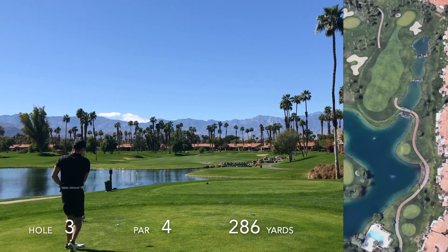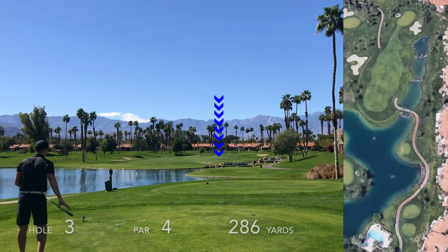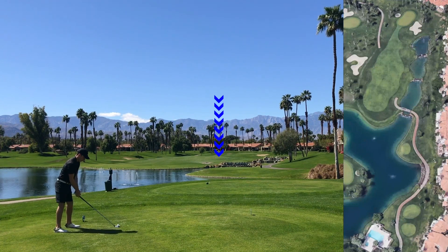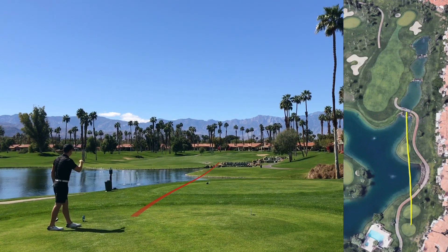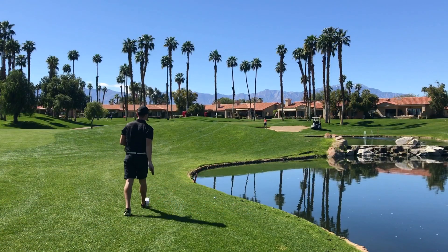This hole is one that's drivable typically. Right now the wind is in my back, but as soon as I step over the ball and get set, the wind shifts going from right to left into my face. What I should have done is back off and reset, but instead I just skull one into the bank, it rolls up, and bounces into the water.